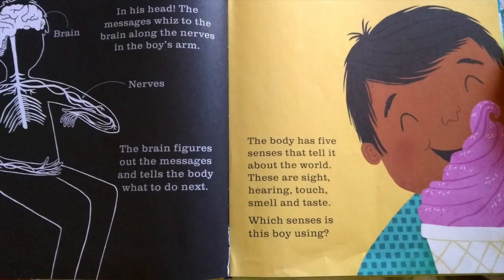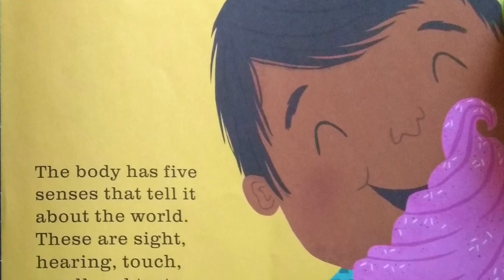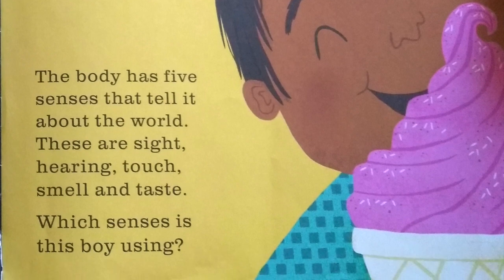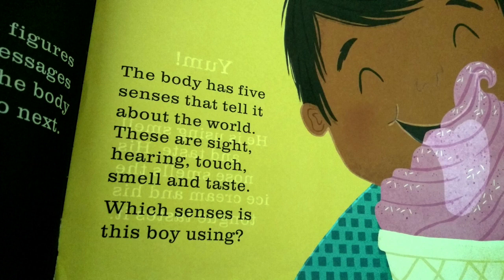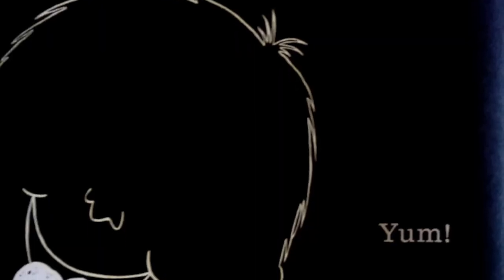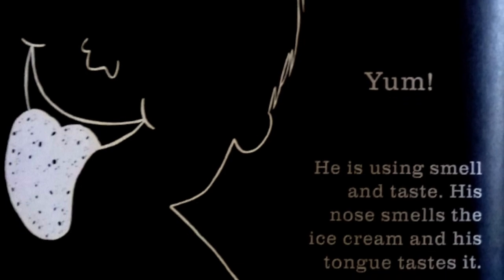The body has five senses that tell it about the world. These are sight, hearing, touch, smell, and taste. Which senses is this boy using? He is using smell and taste. His nose smells the ice cream and his tongue tastes it.